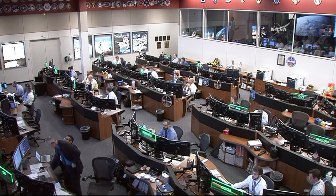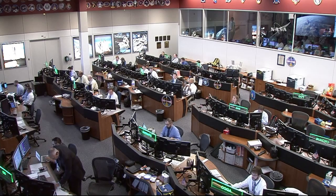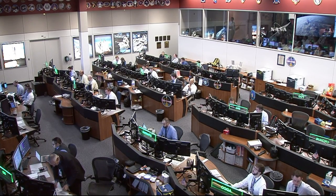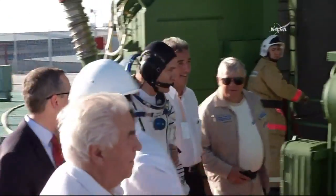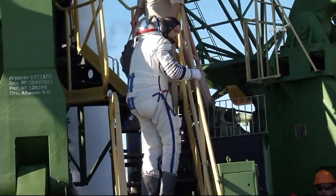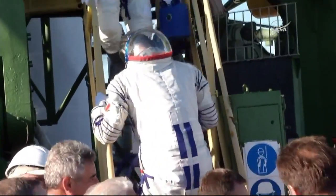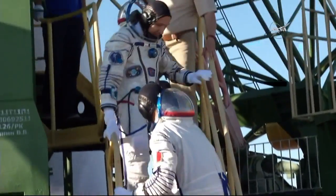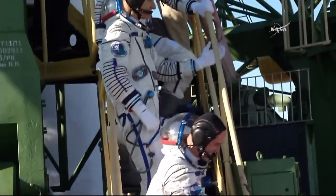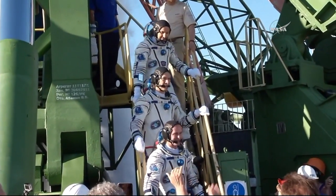The crew members arrived at the pad at about 7:06 p.m. in Baikonur, getting a chance to take a few last-second photos, waving goodbye at the pad, and then boarding the elevator up to the top of the Soyuz. One by one they start climbing the stairs and get a chance to do one final wave goodbye before they load into the elevator and head to the top of the Soyuz rocket, getting into the capsule where they've been for almost two hours now.